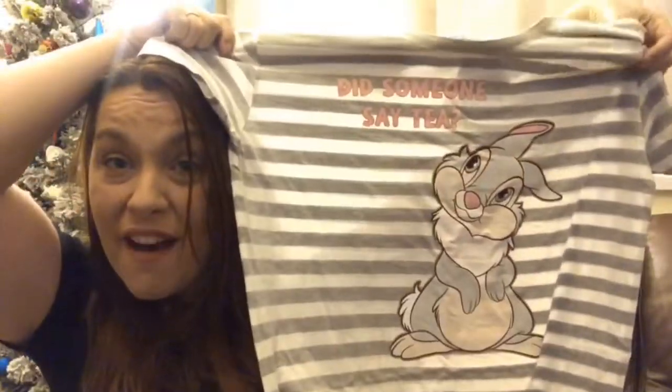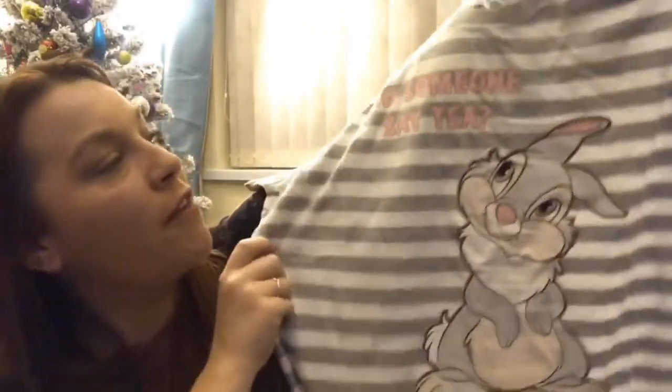We got a nightie — and it's Thumper! We love Thumper. I'm a very big Disney fan as well as Harry Potter. It says 'Did someone say T?' and it's got Thumper on it. He's very cute, and it's actually a really, really soft nightie. It's really snuggly. So yeah, we're very happy with the nightie.